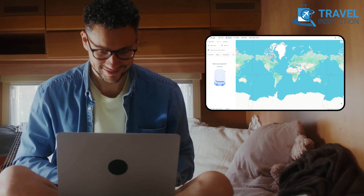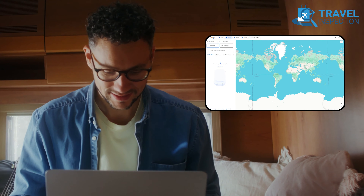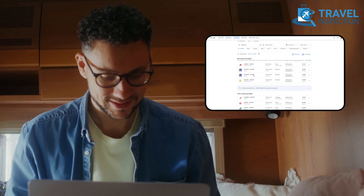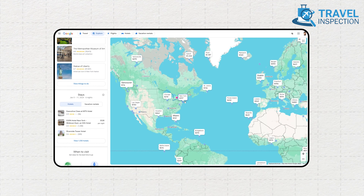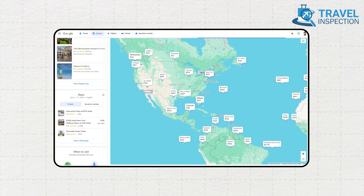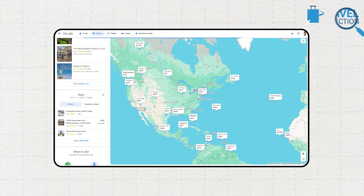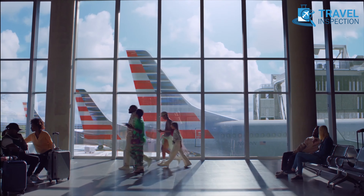The platform simplifies trip planning with its flexible date exploration feature, displaying fares for each day over a two-month period and letting users choose the most cost-effective travel dates. With airport flexibility, Google Flights enables users to customize searches by exploring fares to and from nearby airports. Its filters for non-stop flights, bag charges, specific airlines, and connecting airports further refine the search process, ensuring users find flights that align with their specific requirements.